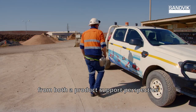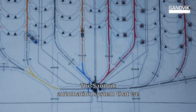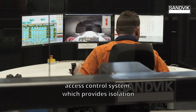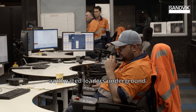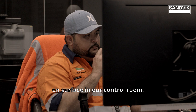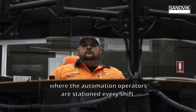With that you get all the support from both a product support perspective and services to basically make sure your fleet performs. The Sandvik automation system that we have here at North Parks is comprised of an access control system, which provides isolation of personnel and other equipment from the automated loaders underground. We have the automation control chairs on surface in our control room where the automation operators are stationed every shift.